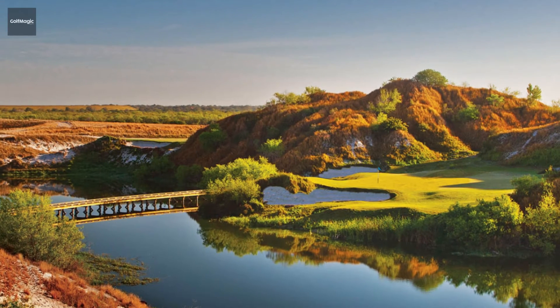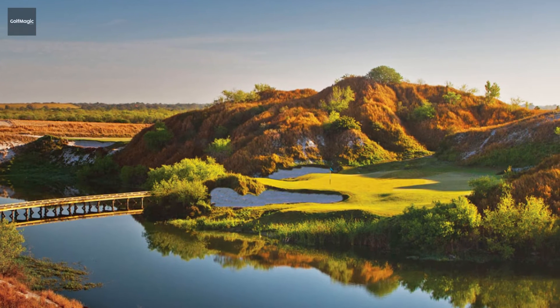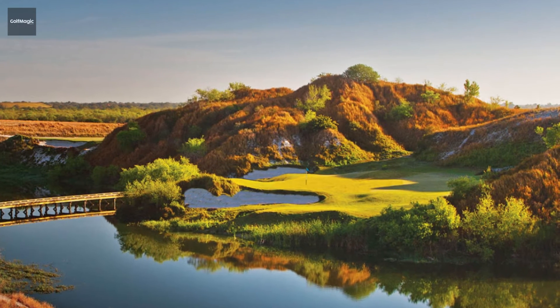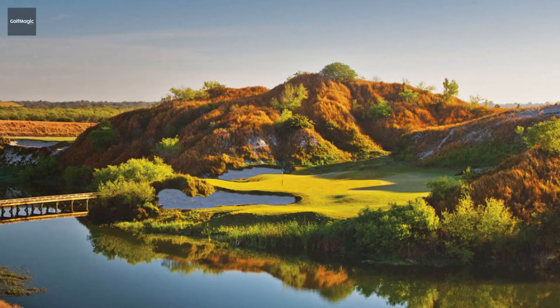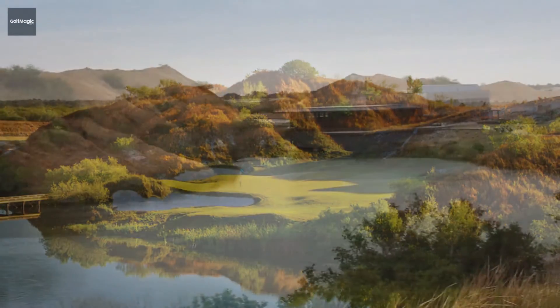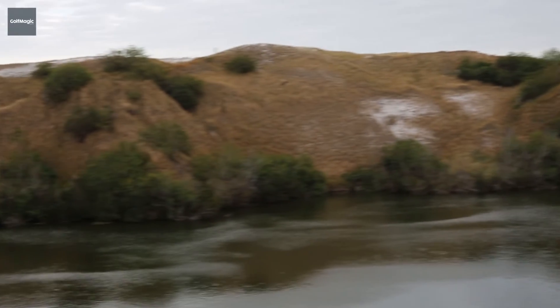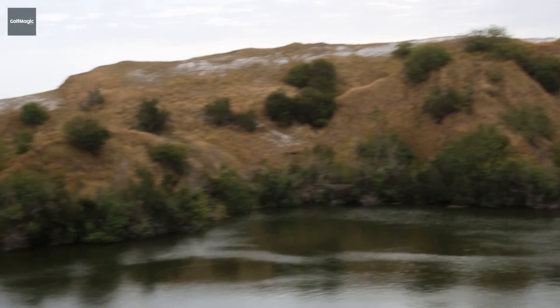One of the most photogenic holes at Streamsong Blue is the Severn. This is a hole that runs alongside the beautiful 16th from Streamsong Red. Measuring 203 yards, it's a very testing par 3, playing over a picturesque setting of water, bunkers and shrubs. But the difficulty from the tee box doesn't end there, as the severely contoured green slopes hard from right to left.